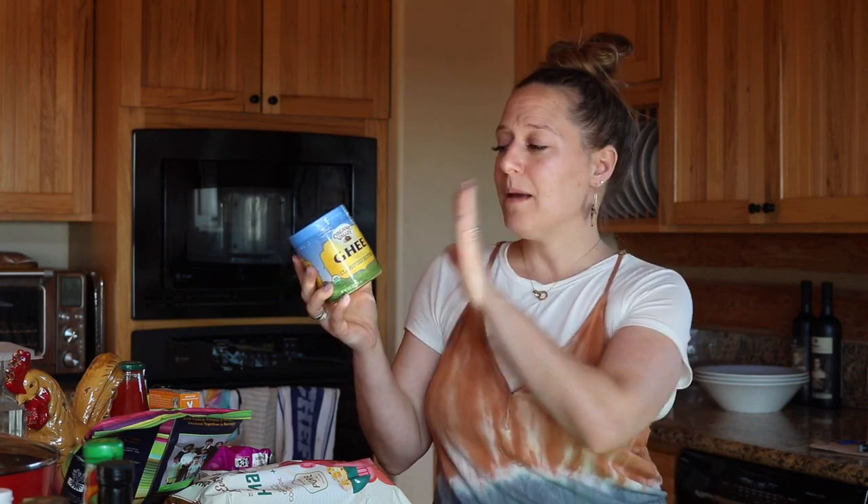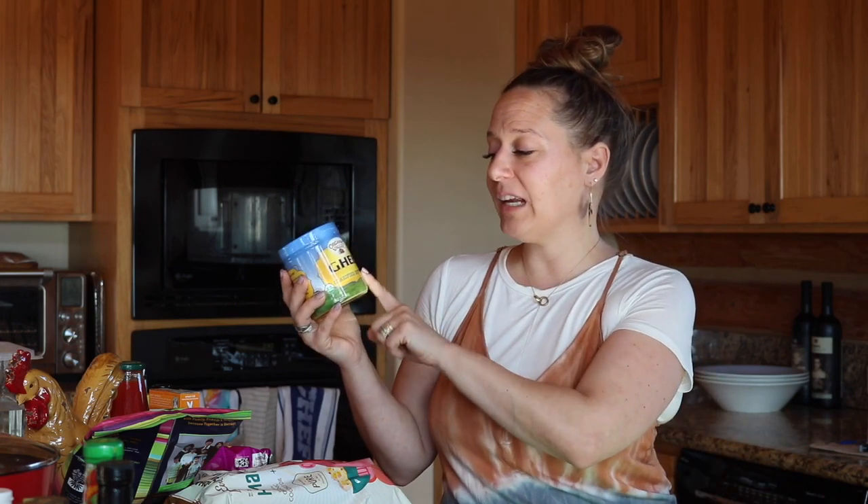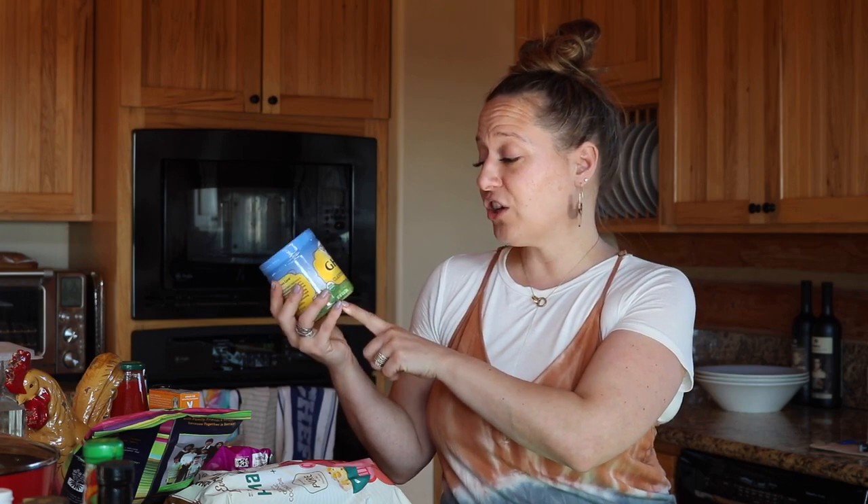I've been talking about ghee all afternoon on my Instagram because this is a really great price comparison to show what you're saving with Thrive Market. If you were to shop for this Organic Valley Ghee — a 13-ounce size — you'd be paying about $15 to $20. On Amazon I saw it for $20.99, and on Thrive it was $10. Significant savings.